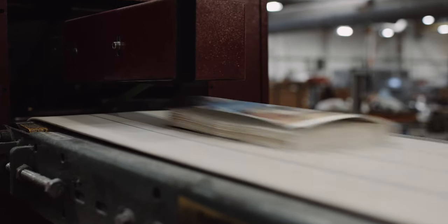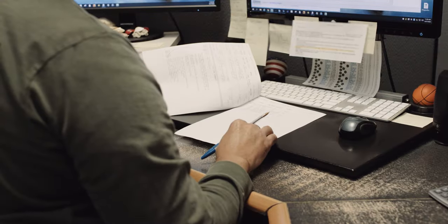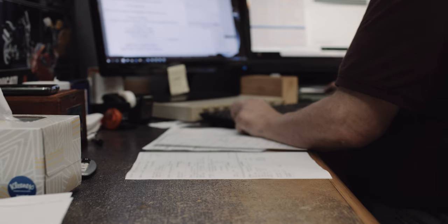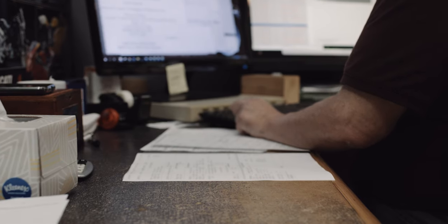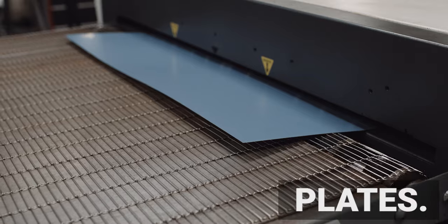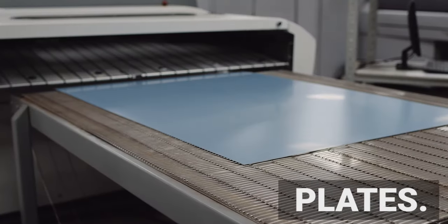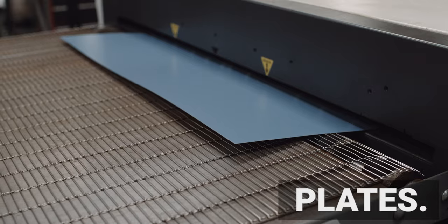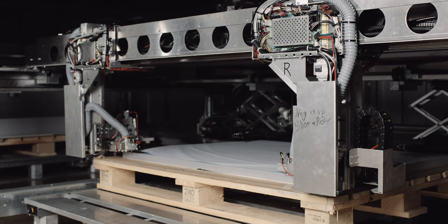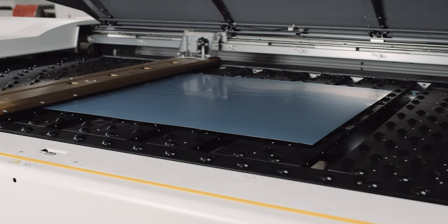Join us as we walk through the book printing process. Customers' print-ready digital files are uploaded via a portal and their specifications are compared to the job details provided to customer service. After proofing, the files are printed on lithographic plates, which are designed to accommodate 32 to 64 pages of the book.